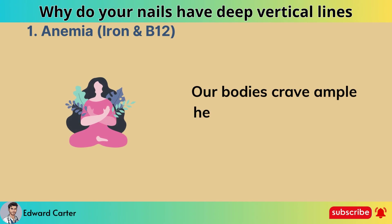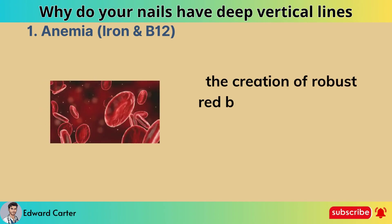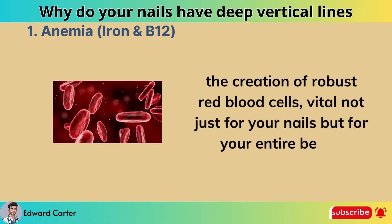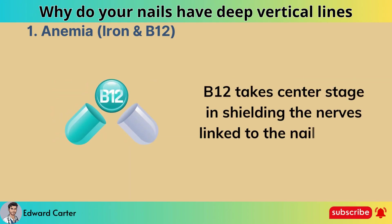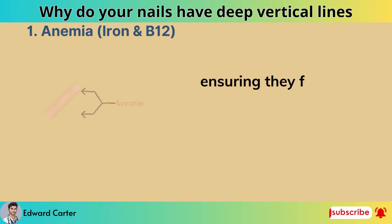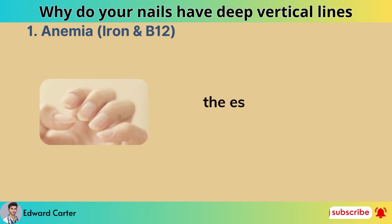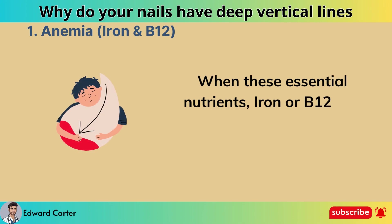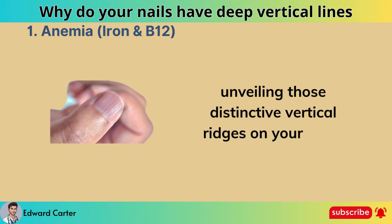Our bodies crave ample heme iron and vitamin B12 to orchestrate the creation of robust red blood cells, vital not just for your nails but for your entire being. B12 takes center stage in shielding the nerves linked to the nail matrix, ensuring they function optimally to foster the growth of resilient keratin cells — the essence of healthy nails. When these essential nutrients, iron or B12, fall short, a state of anemia ensues, unveiling those distinctive vertical ridges on your nails.